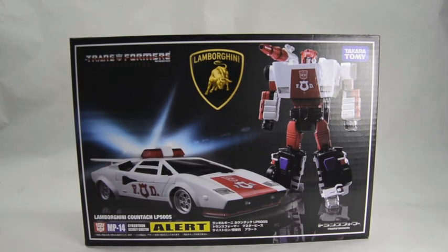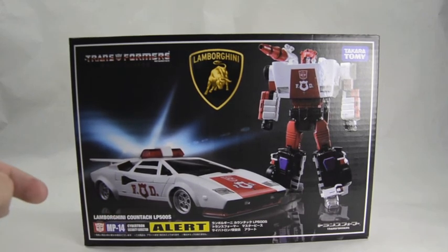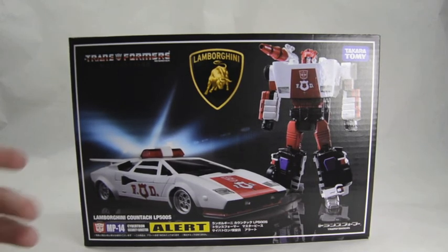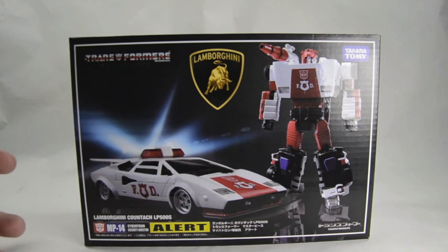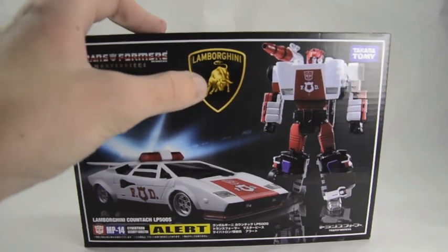Anyway, it says down here that he is the Cybertron Security Director, which is true — he is the security officer of the team. Very paranoid, he freaks out. He's got the best audio receptors of the bunch; he can hear anything going on anywhere, he knows what's up.